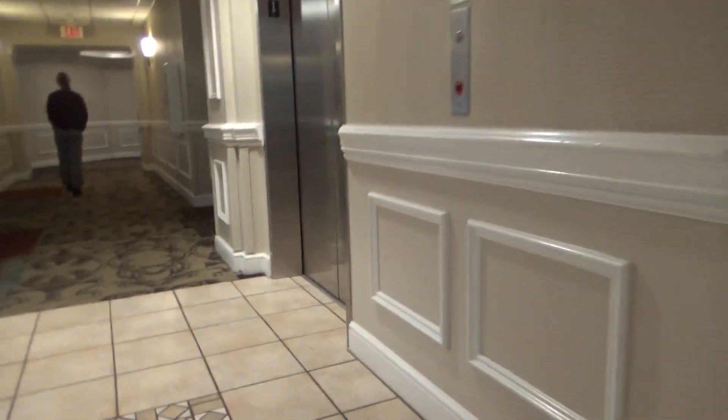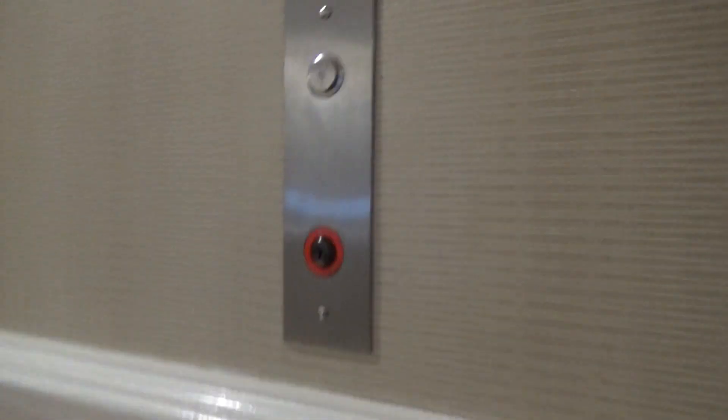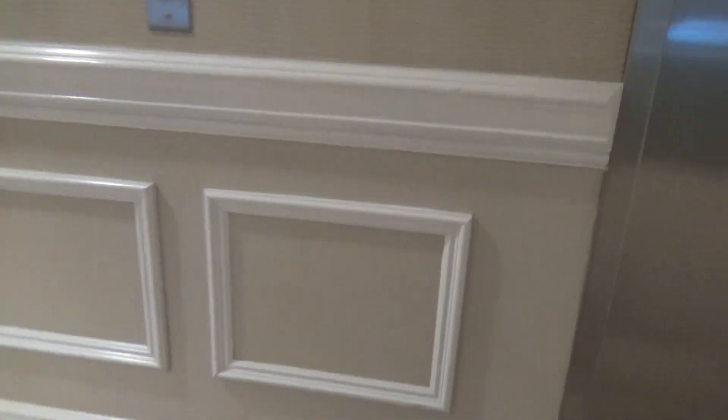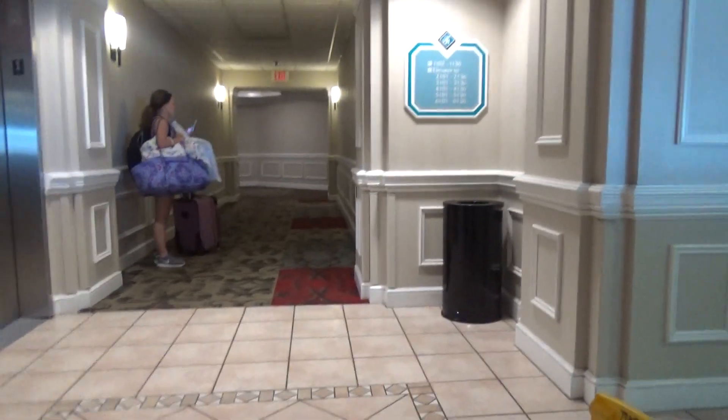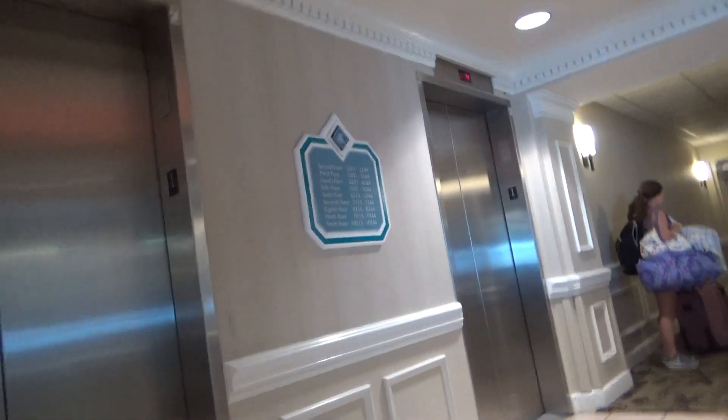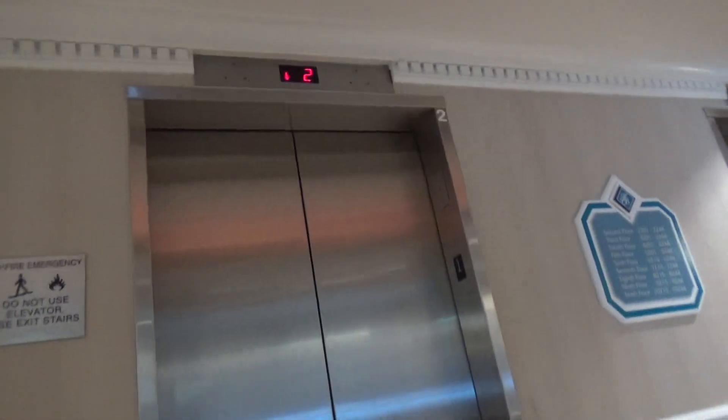These are the elevators here at Hotel Wakers, Zandeska, Ohio. There are three elevators for ten floors, and then there's another elevator down that hallway. It's gonna be this one over here or in the middle.